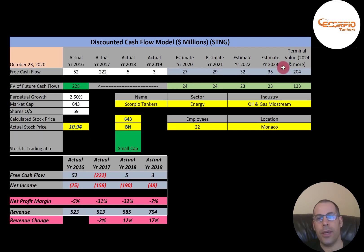We estimated four years of future free cash flows plus terminal value — all cash flows past year 4 — at $204 million. Discounting those numbers back to today using the weighted average cost of capital, we get a company value of $228 million. Dividing by 59 million shares gives a calculated stock price of $3.87. They're trading at $10.94, so they're trading at a 182% premium. It's a strong sell according to the model.